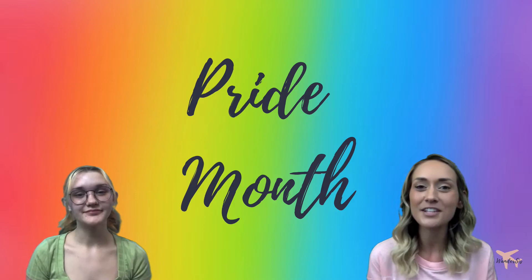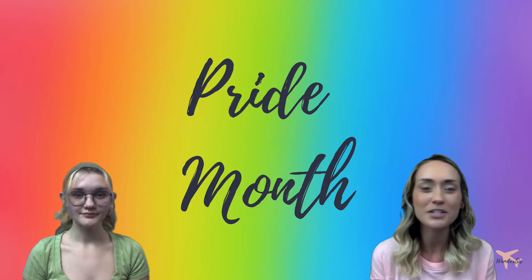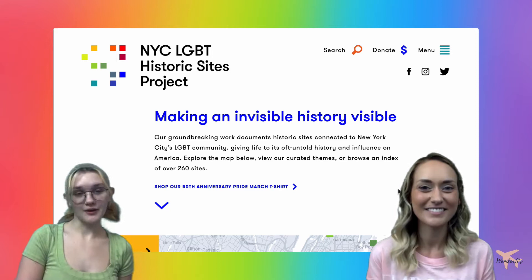Hi everybody, I'm Dana and I'm Gabby and we're Wondersis. Today we are taking you on a virtual tour in celebration of LGBTQ+ Pride Month, which is going on right now in the month of June, so stay tuned to check out some historic LGBTQ sites virtually with us.